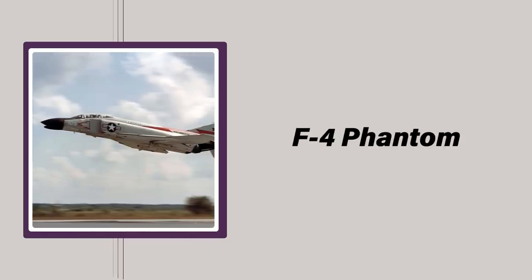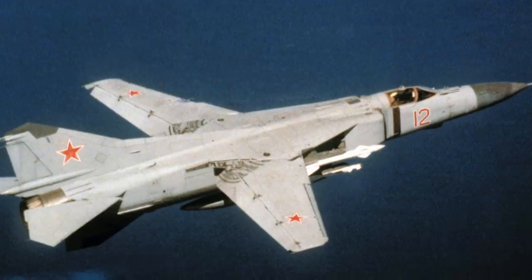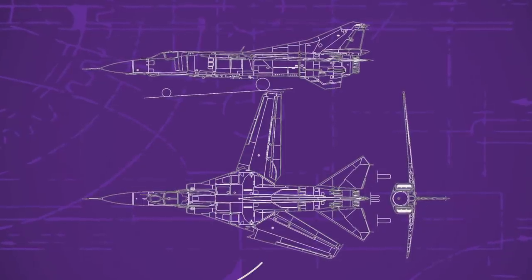Designed by the Mikoyan-Gurevich Design Bureau in the early 1960s, the MiG-23 was the Soviet Union's premier third-generation fighter when it entered service in 1970, meant to combat the new breed of big multi-role American fighter bombers like the F-4 Phantom and the F-111. Like the latter, it featured variable geometry wings which optimized performance at nearly any speed and altitude. But like the F-111 and the later F-14 Tomcat, the revolutionary swing wings — capable of sweeping between 16 and 72 degrees — created at least as many problems as they solved.